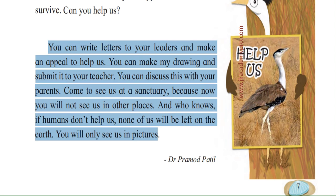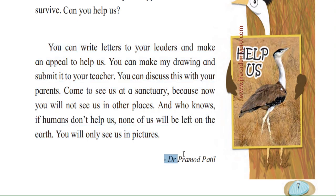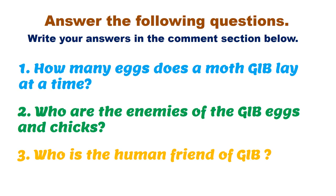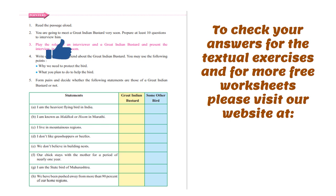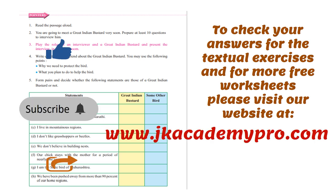On this earth you will only see us in pictures, because there are only 200 of us left. If even the last one dies, we will be left only in pictures. This autobiography was written by Dr. Pramod Patil. Answer the following questions and write your answers in the comment section below. Do solve the textual exercise, and to check the answers and for more free worksheets, please visit our website at www.jkacademypro.com.